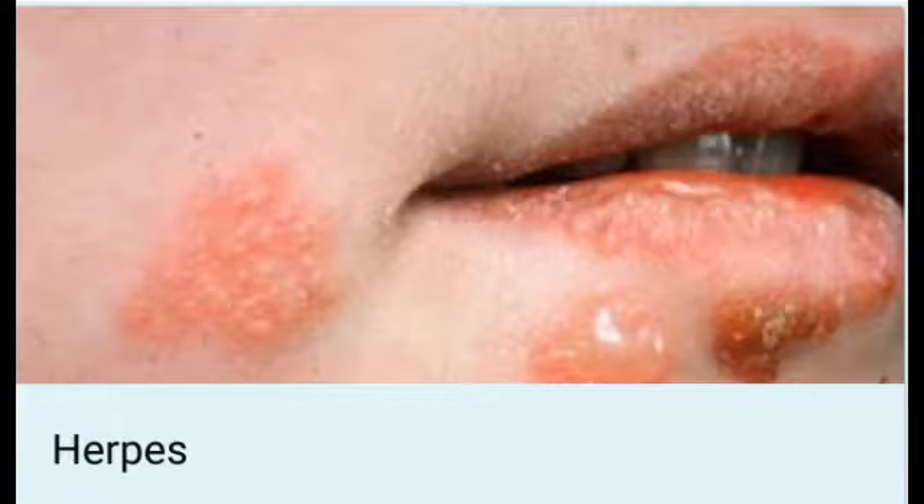Herpes, or herpes simplex virus (HSV), is a sexually transmitted viral infection. Herpes is a term given to a group of conditions caused by the herpes virus. The most common types include herpes simplex virus (HSV) and herpes zoster virus. Common health conditions associated with herpes include chicken pox, shingles, cold sores around the mouth, and genital herpes.